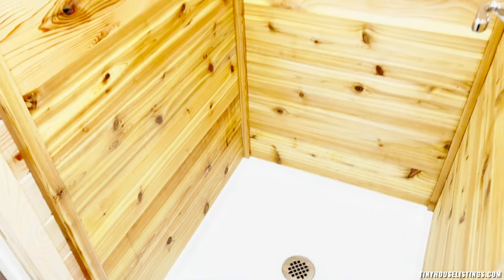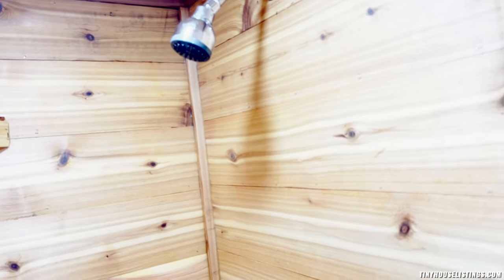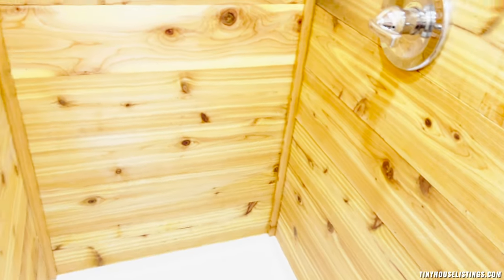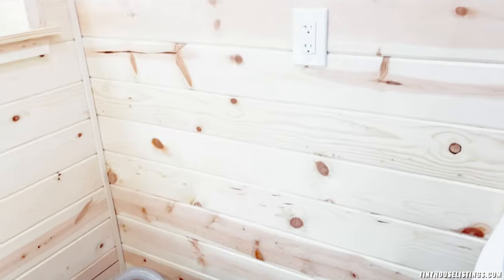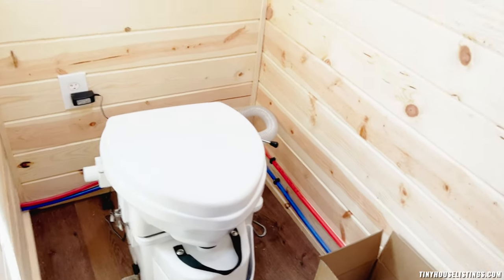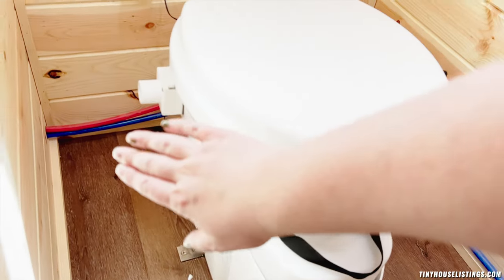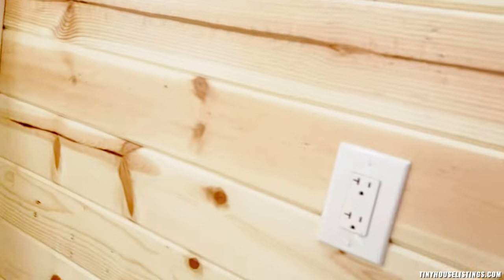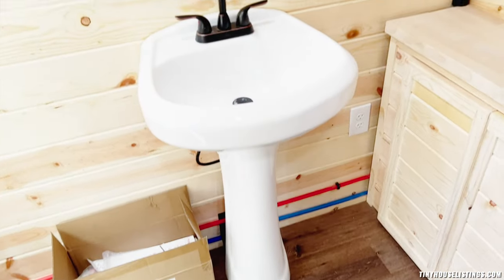One of my favorite features is the cedar shower. With each shower you'll get that nice cedar aroma, it's very easy to clean, and you really just need to oil it up a few times a year to maintain the cedar. There's a compost toilet — this is the two-in-one Nature's Head, so urine goes in one side and compost in the other. It has a fan and a window. The battery will be in there and this is the solar setup.